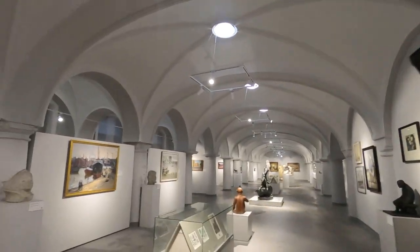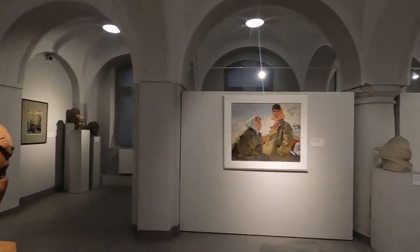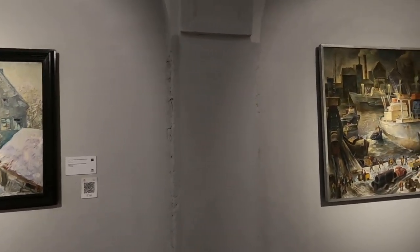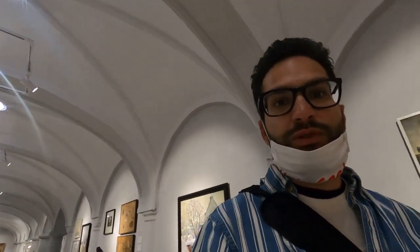Check out this place — this is another section of the museum. It's just absolutely amazing. Everything here is a detail about what life was like here back when this was Königsberg, not Kaliningrad — so back when it was under German occupation and influence.